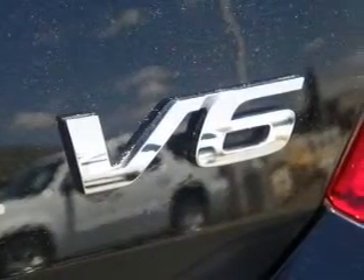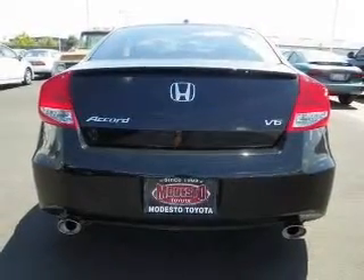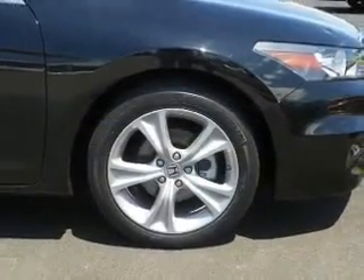Stand out from the crowd with premium wheels. The anti-lock braking system will keep you safe on the road. Tailor the temperature to your preference and your passengers. The sunroof lets fresh air in, and memory settings make for a more comfortable ride.